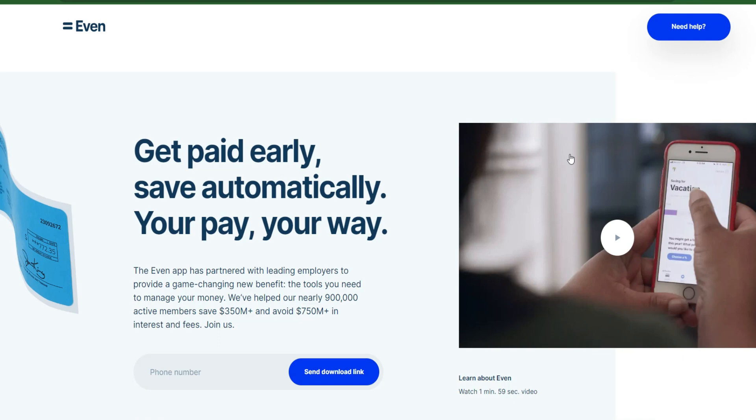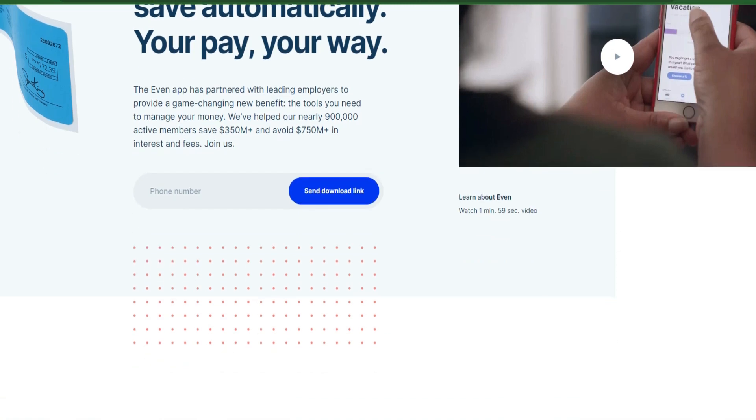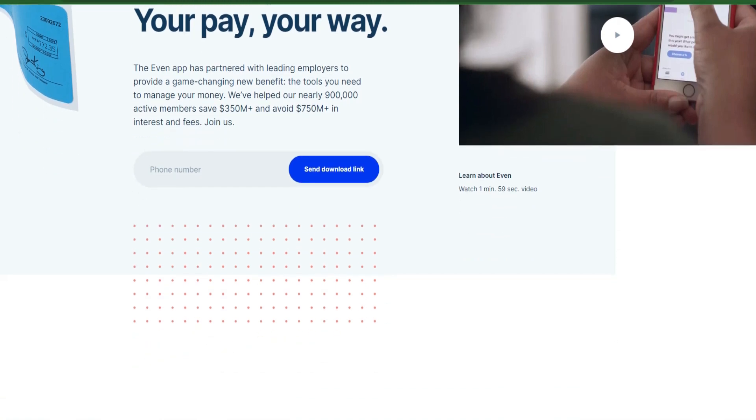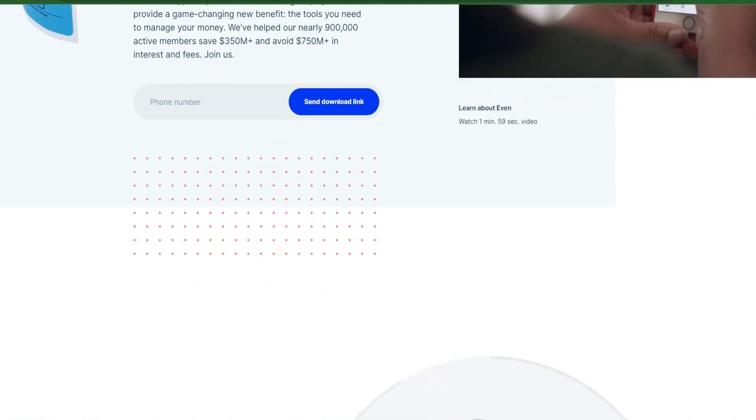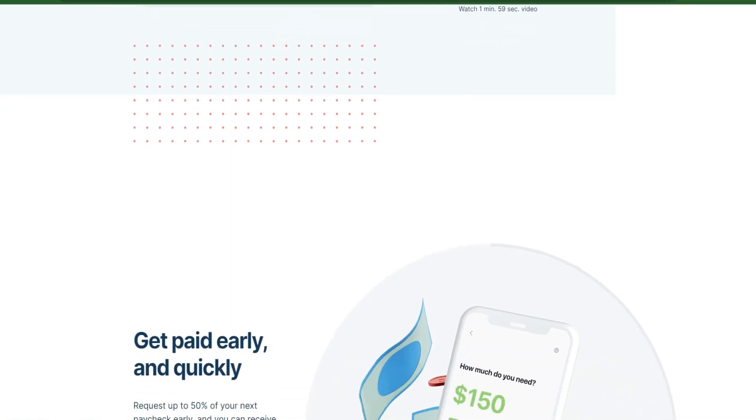Number 3: Even. The Even app gives you the tools you need for managing your finances. It allows you to get paid early, but in order to take advantage of this, your employer must first open an account with Even for their staff. Once the account is established, workers can borrow up to 50% of their earned but unpaid income within a pay period. Although there are no transaction costs, you are required to pay a regular membership fee. The Even app's Instapay feature allows you to deposit money into your bank account within one business day, and is compatible with more than 18,000 banks.